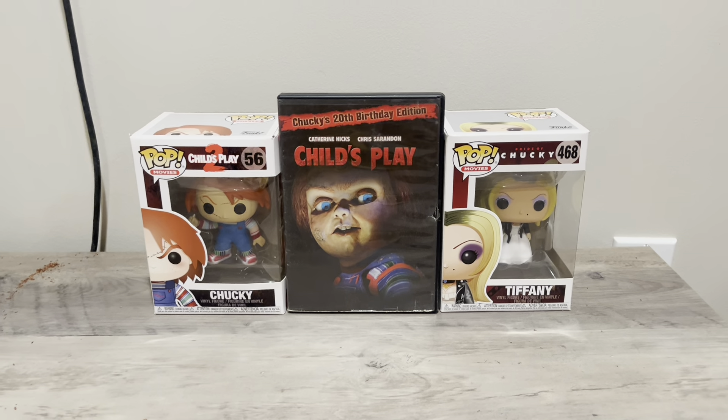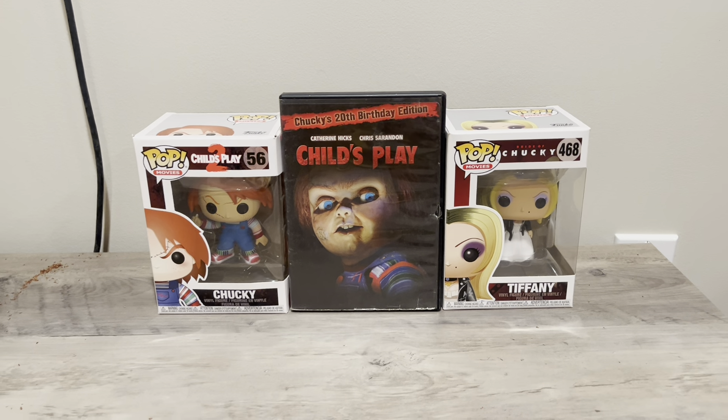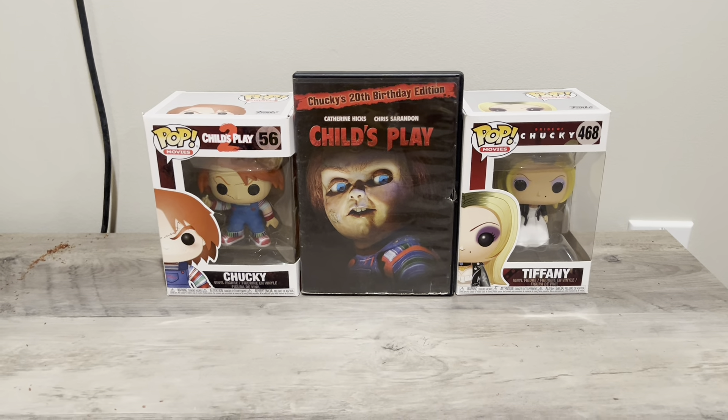I also have the DVD — the Child's Play Chucky's 20th Birthday Edition — placed in the middle just to add a nice touch and make it look nicer.